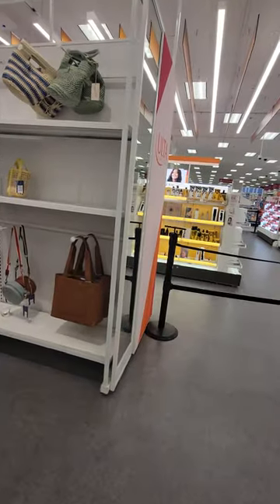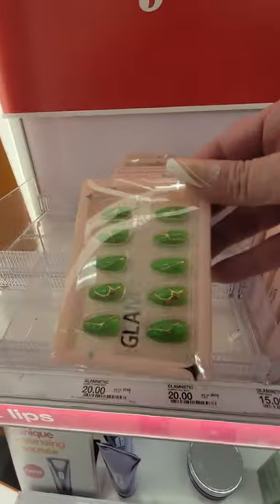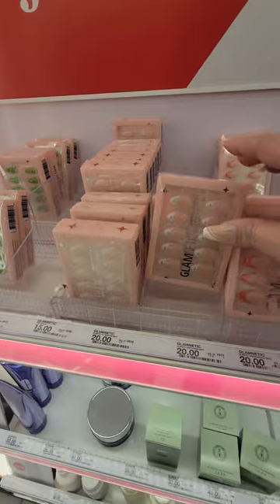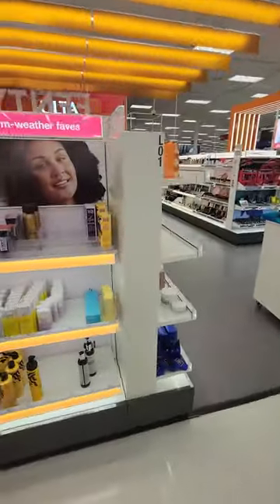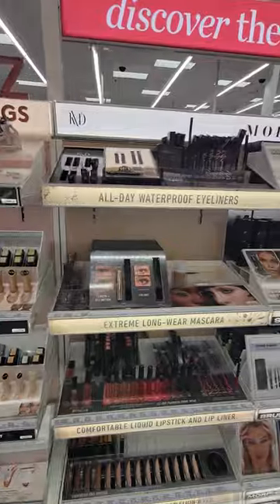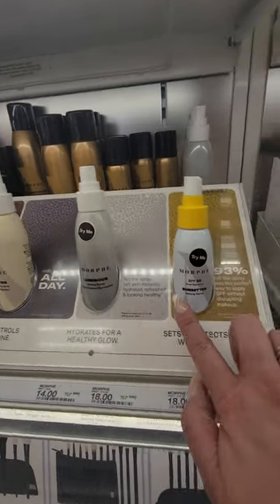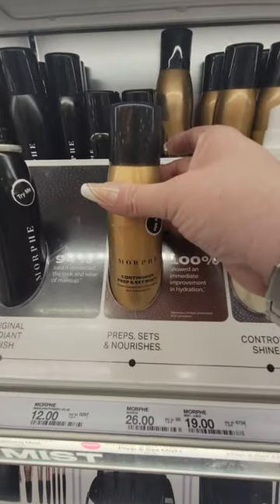Alright, let's go to Ulta. Ooh, look at these nails — twenty dollars for those. You got the luminous setting spray, the SPF 30 sun setter setting spray, the matte setting spray, and the prep and set mist.